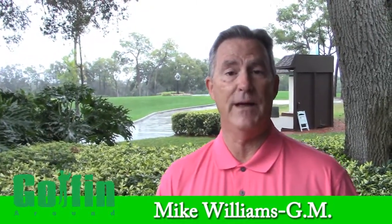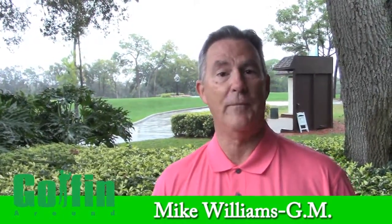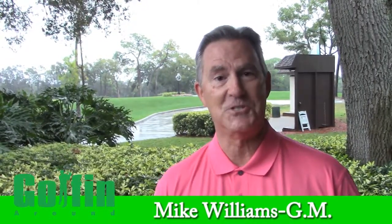At Innisbrook, we're happy to have four championship golf courses. The first course, our Island course, was constructed in 1970. It's a wonderful track with many elevation changes, and in fact many of our members consider it the most difficult track here at Innisbrook.